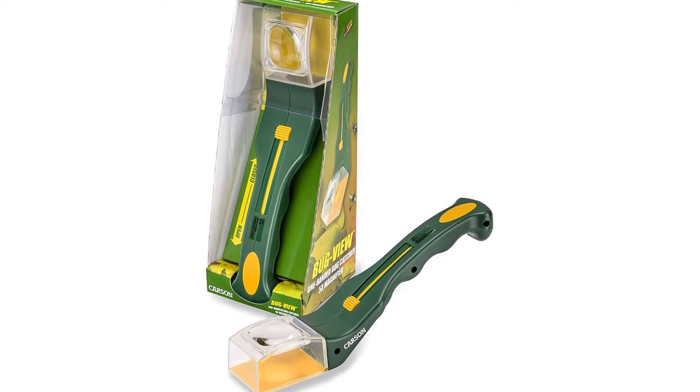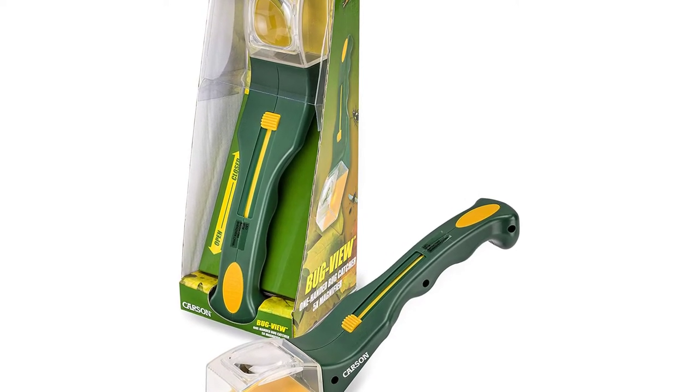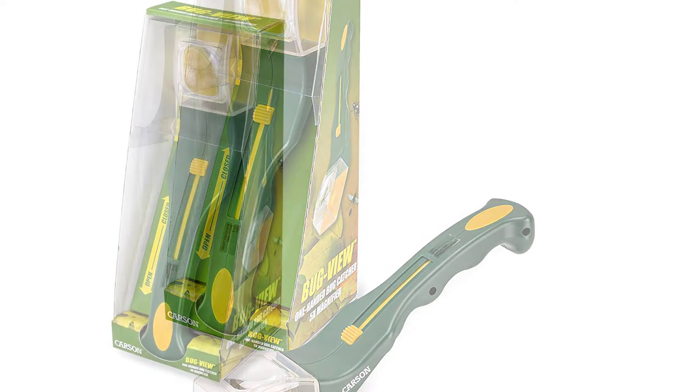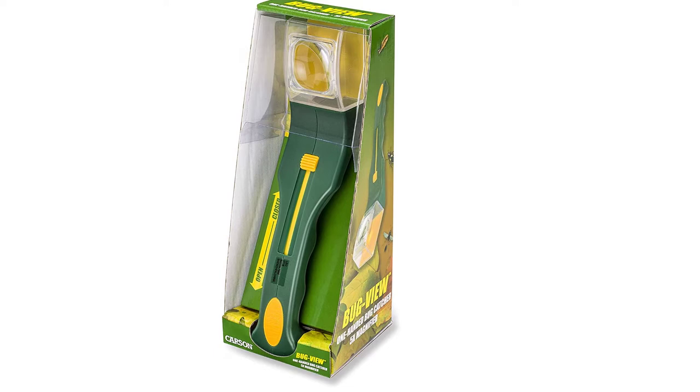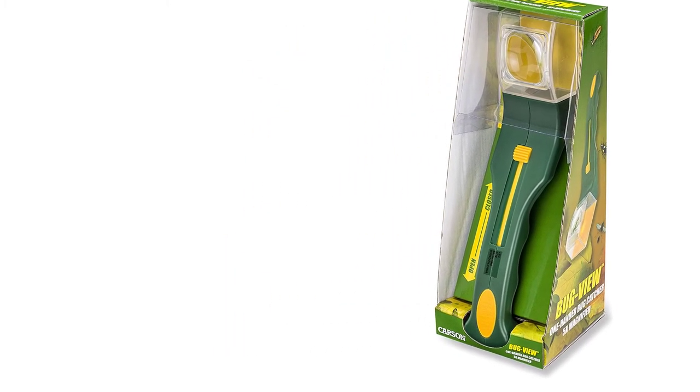It does not cause any harm to the insects and is totally hand-operated. This is a child-safe product and a one-time investment with a great shelf life. You can also catch faster insects and bugs in hard-to-reach places. Nature lovers can also learn more about insects with the built-in magnifying glass.